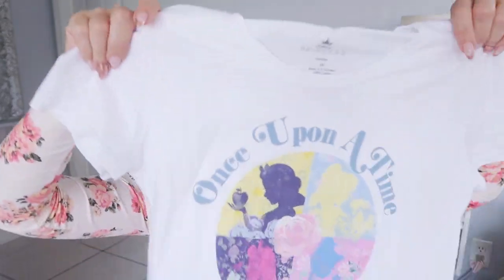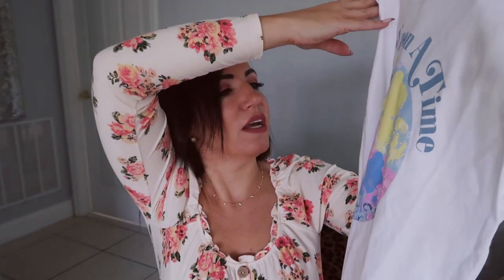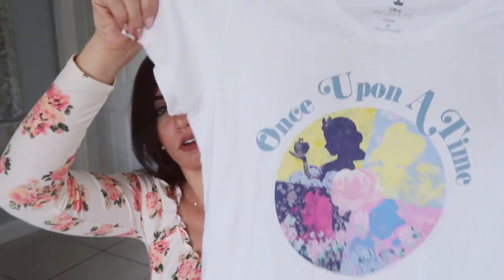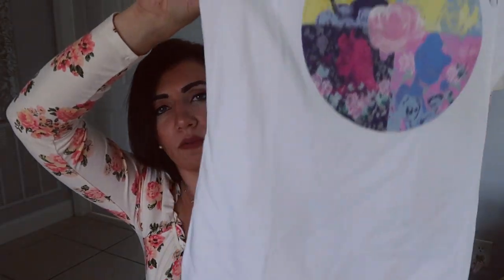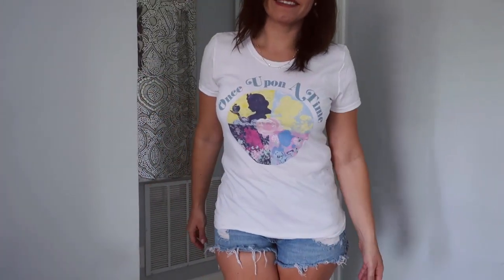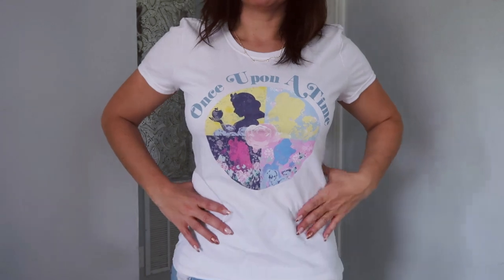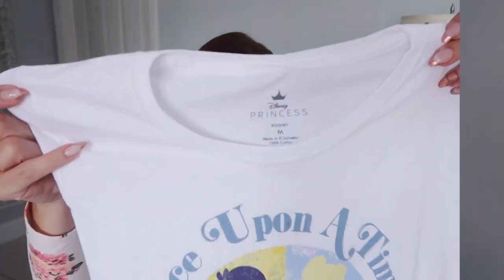The next thing I picked up is a t-shirt - we're going to Disney World today, so it's the Disney Princesses shirt that says 'Once Upon a Time.' It was five dollars and change and it's a Disney brand top with Disney tags. It runs a little big so you could get your normal size or size down if you want it more fitted - it's a good comfortable t-shirt for five dollars.